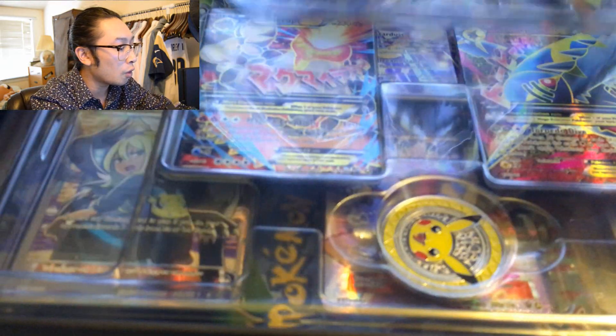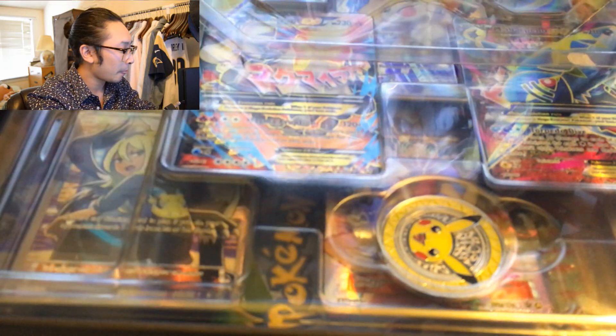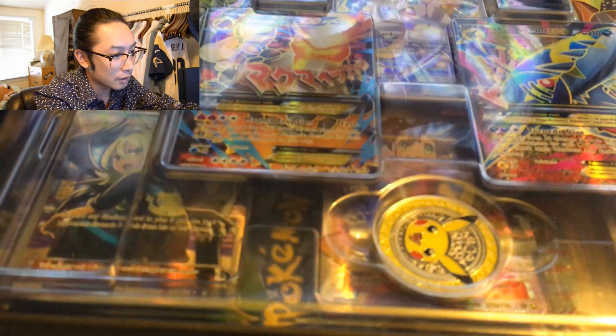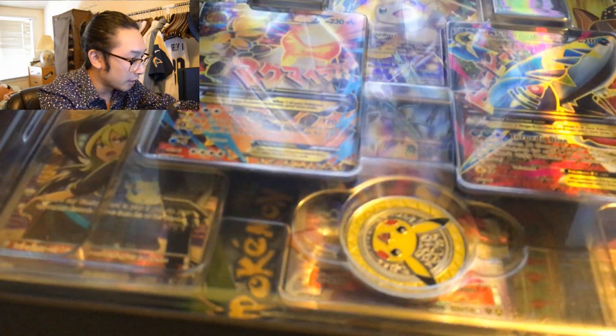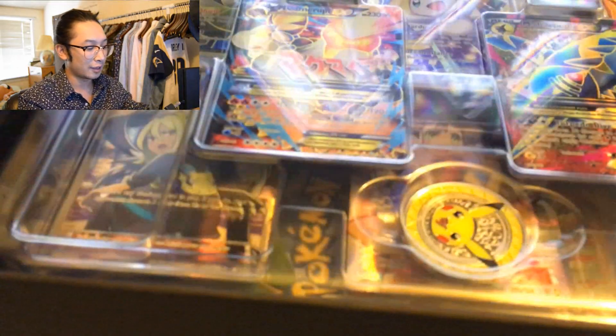Oh, full arts! Full arts! You know what's funny — after I take these cards out, I might put different cards as display on the front of it.